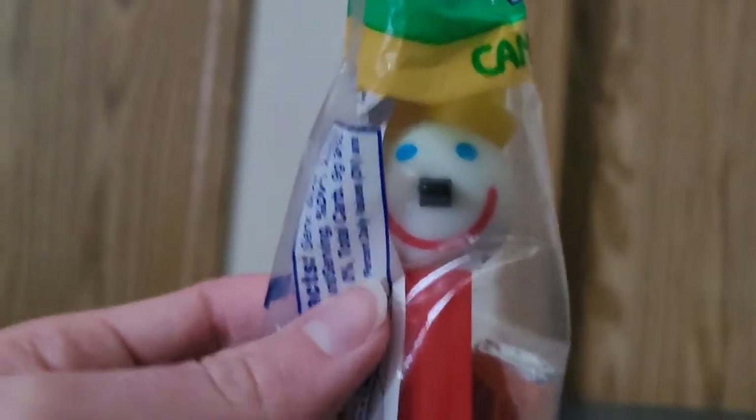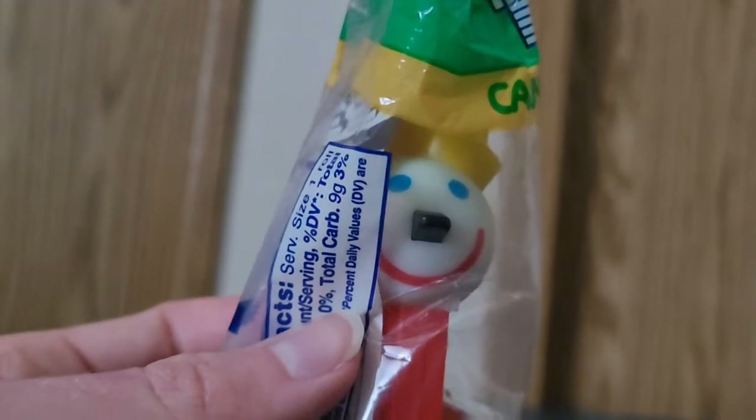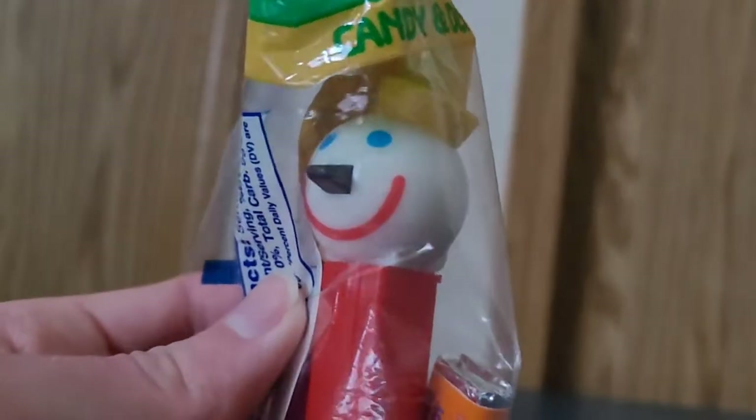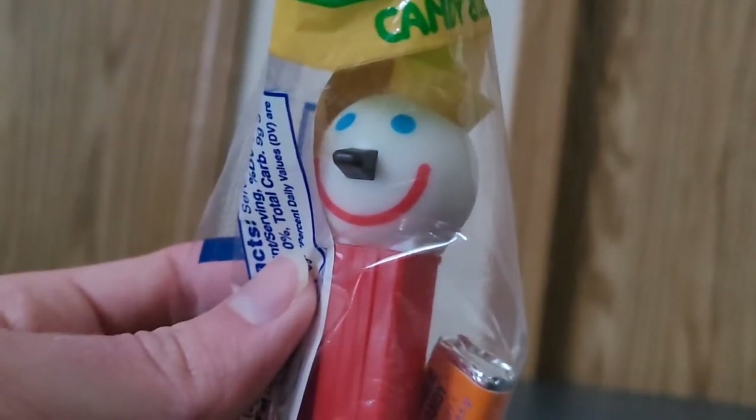I like that he has a yellow hat and blue eyes, and he's smiling with his black nose.